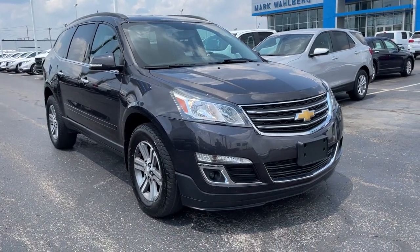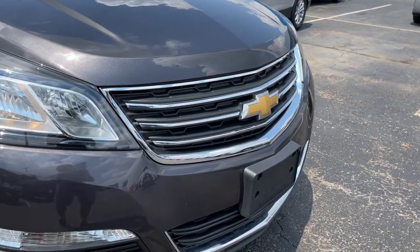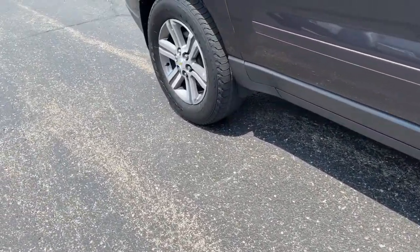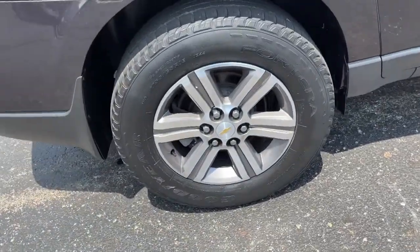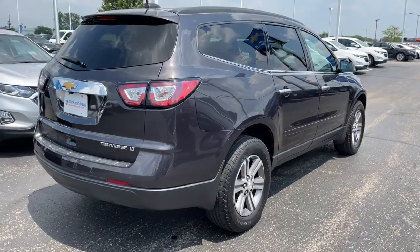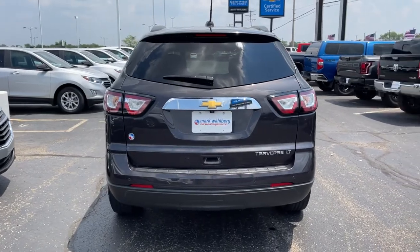You will love the features of this 2016 Chevrolet Traverse. With less than 70,000 miles on the odometer, this vehicle provides excellent value. The Chevrolet Traverse is the sleek and stylish midsize SUV that's loaded with creature comforts, smart cargo solutions, advanced safety features, and the capability to handle any adventure.